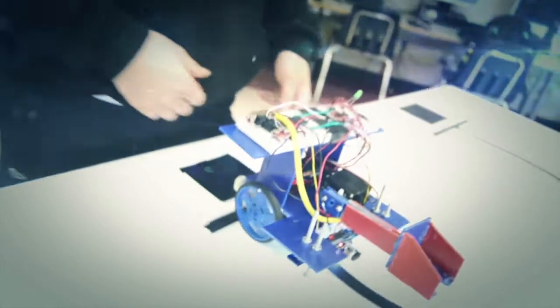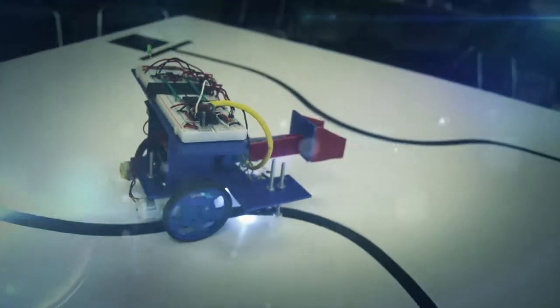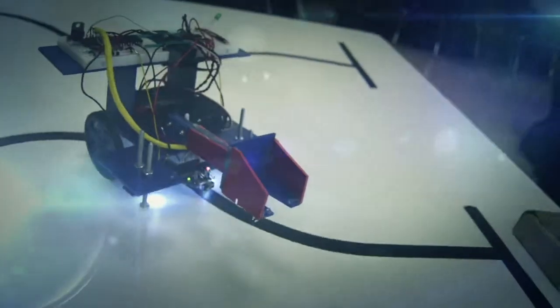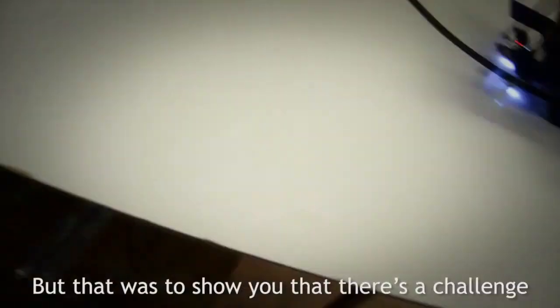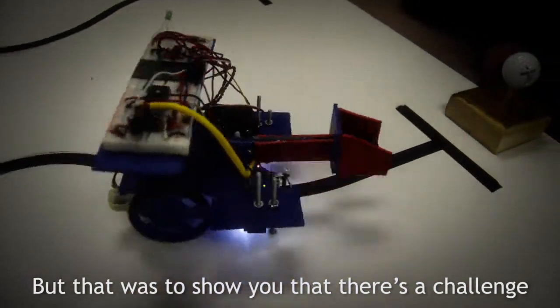Let's see Ryan Mock's progress on his robot. Why don't we make it look epic? Amazing.